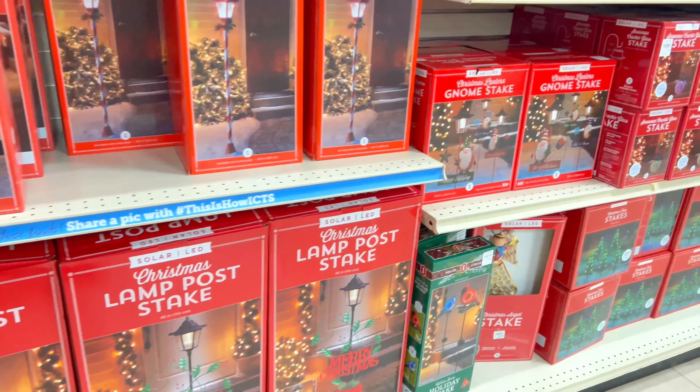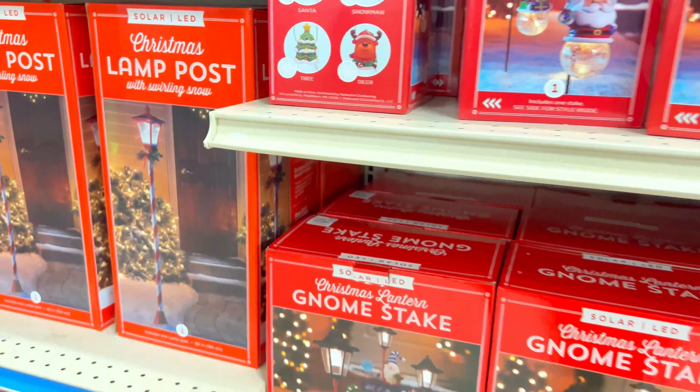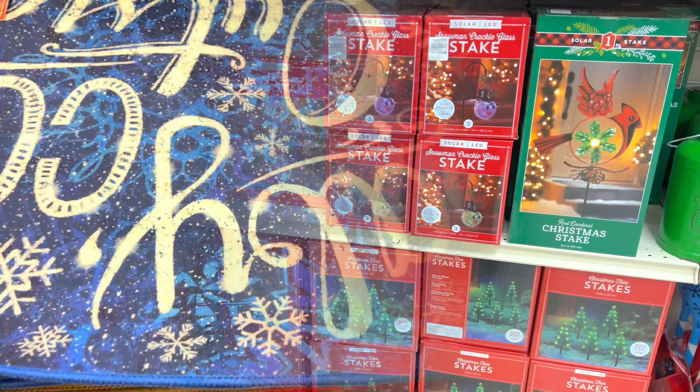Their outdoor selection was pretty impressive as well. It reminded you of Walmart but also like Big Lots — some of the things they had and the prices were just amazing.